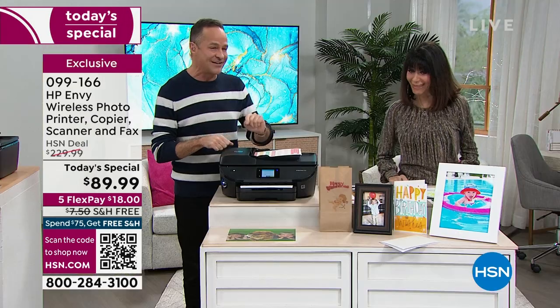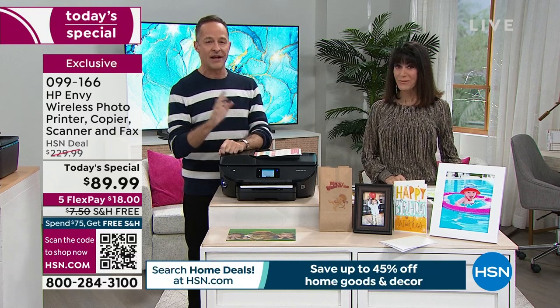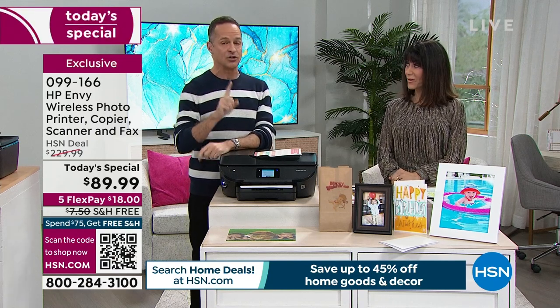It is one of your last chances to get the number one selling inkjet printer in America — HP is also the number one computer in America. I've been at HSN about 17 years. I honestly don't think I've ever done a better printer today's special, and in the past 12 months we've done only one other printer today's special. It has been very hard to get enough quantity.